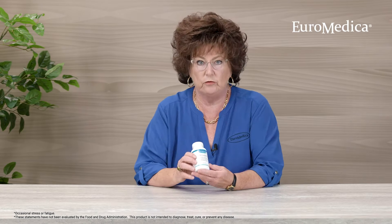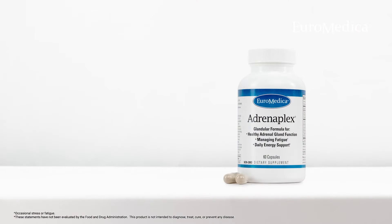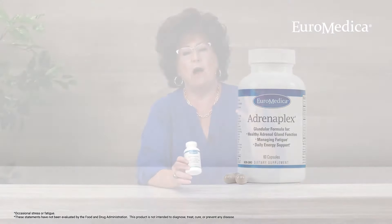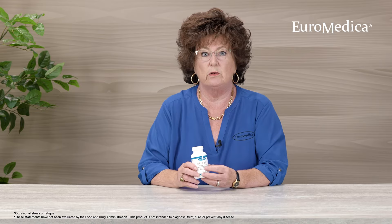And that's why we have Adrenoplex. Adrenoplex combines three different types of ingredients that can help with supporting adrenal glandular function and the production of adrenal hormones.